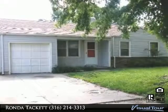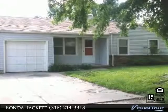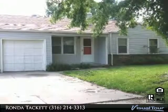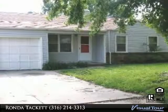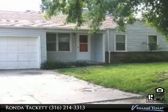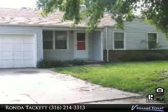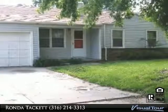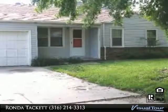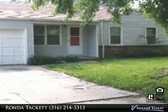Call Ronda at 316-214-3313 for additional information. Three bedroom, one bath, one car garage with an oversized fenced backyard. Home features original hardwood floors, attic fan, garage door opener, and a fireplace in the living room. Updated electric panel, double driveway, permanent siding, new roof in 2015. Lots of potential.